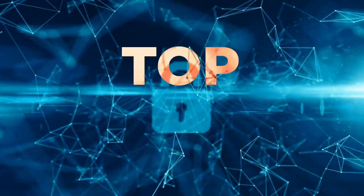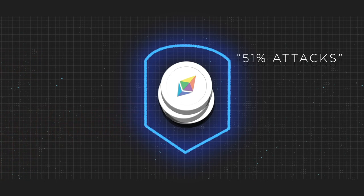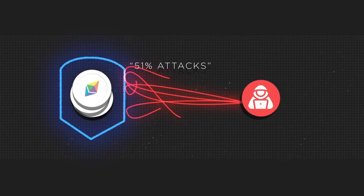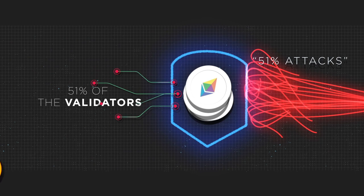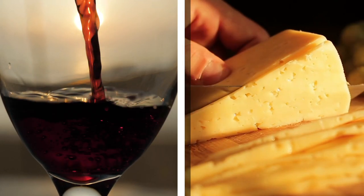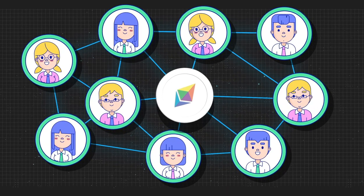Security. When it comes to decentralized networks, security is always a top priority. ETH2 will make the network resistant to all forms of attacks, including what's known as 51% attacks — that's when malicious users gain control of more than 50% of a blockchain's computing power. The proof-of-stake system makes 51% attacks incredibly difficult. To carry out a successful attack, you'd have to control 51% of the validators, which means you'd have to own 51% of the capital. The more people participate in the network, the more decentralized and secure it will get.